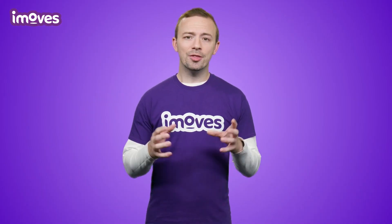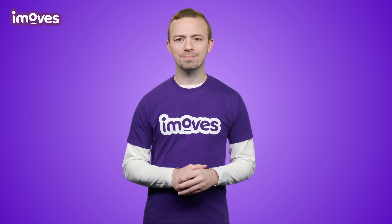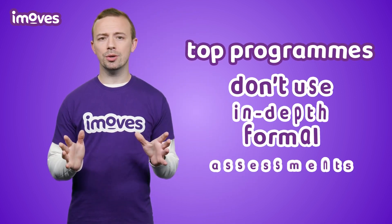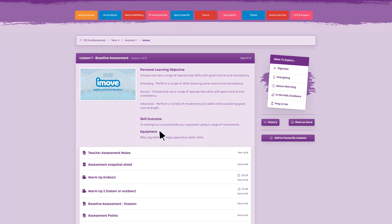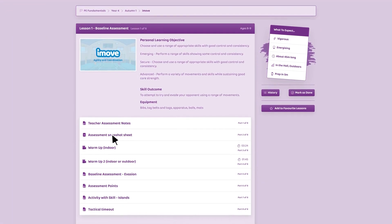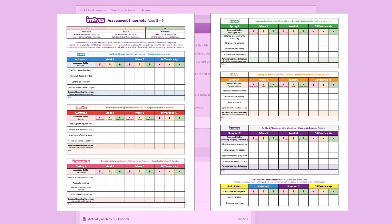And with impact, the most important thing to know is that your children are making progress. The top programs don't use in-depth formal assessments that take hours to complete, but instead use much quicker informal snapshot RAG ratings for key skills covered in each unit that, when layered, give a really good picture of the ability and progress of your children.